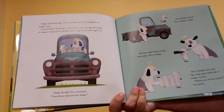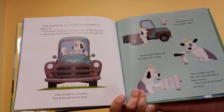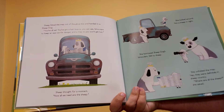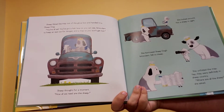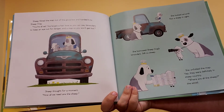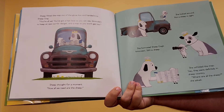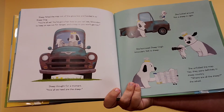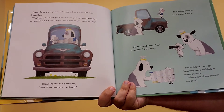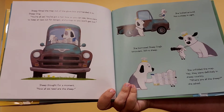You're all set. You've got a hair bow so you can see, binoculars to keep an eye out for danger, and a map so you won't get lost. Sheep thought for a moment. Now all we need are the sheep. She looked around — not a sheep in sight. She borrowed Sheep Dog's binoculars. Still no sheep. She unfolded the map. Yep, they were definitely in sheep country. Where are all the sheep? she asked.